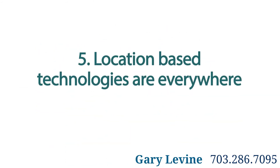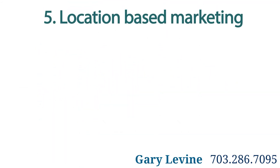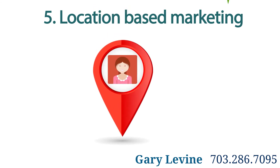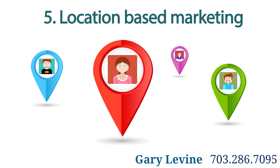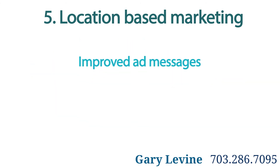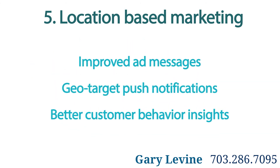Five: location-based technologies are everywhere. Aided by increasingly sophisticated technology, location-based marketing can leverage not only the who, but the where for mobile users. This unlocks new exciting opportunities for paid search, creative app features, and advanced consumer data.